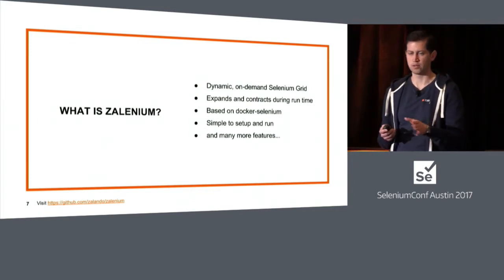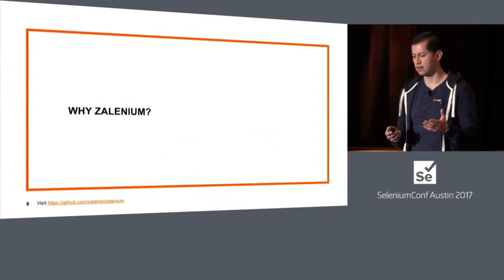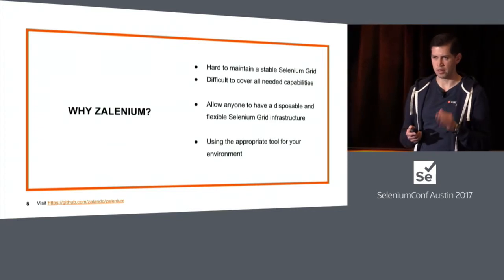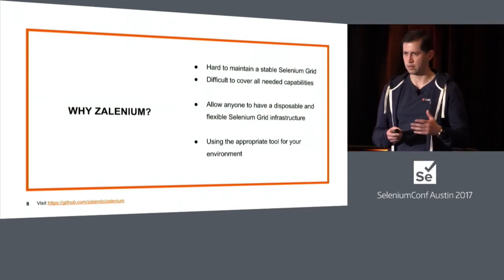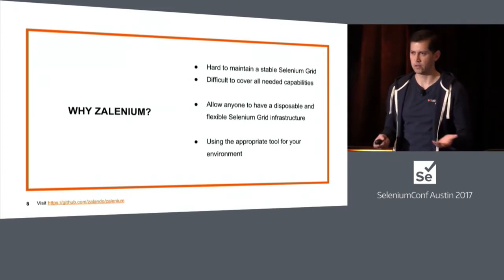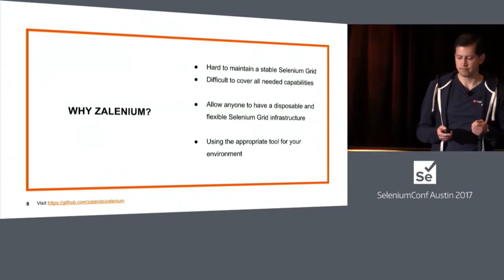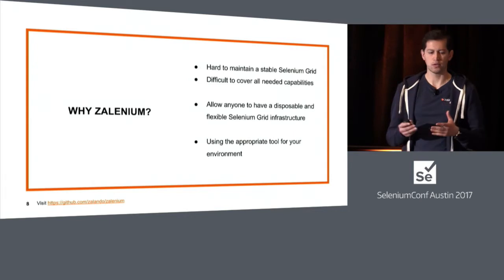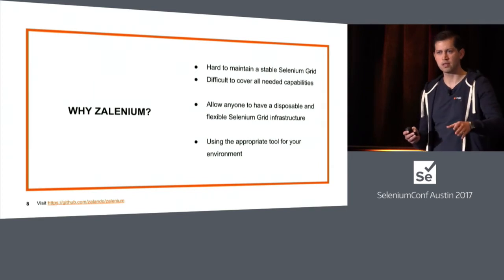Zalenium is based on Docker Selenium, so it's completely open source. It's very simple to set up, run, and stop. It has many more features you'll be able to see during the demo. We implemented Zalenium because it's hard to maintain a Selenium Grid, and it's difficult to cover all the capabilities you have. With Docker Selenium you could cover Chrome and Firefox, but if you need to test in different browsers, you'd find yourself in trouble because of the maintenance required. Zalenium's main goal is that anyone should be allowed to have a disposable and flexible grid — start it before your tests, execute your tests, and then throw it away.